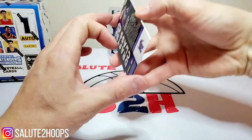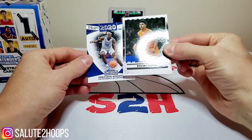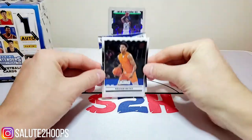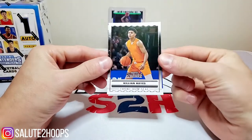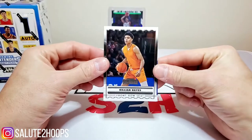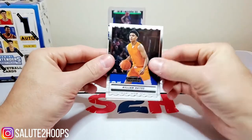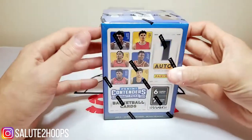It's a cracked ice parallel — we'll take De'Aaron Fox. I would have rather it been a current draft prospect, but I'm not sure they even have them in here. One thing I do not like about the contenders series is how plain some of the cards are. The draft picks ones — like Killian Hayes — they probably can't use the college logo, so they just kind of have a basic picture. Plain card, nothing really special about it. That's why I'm not too big a fan of the series.